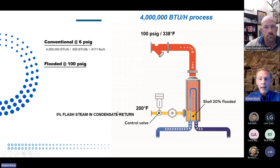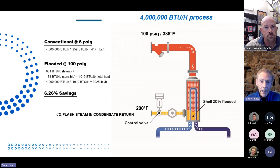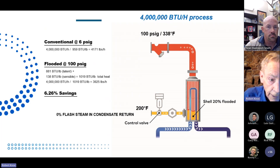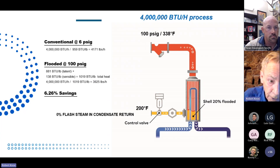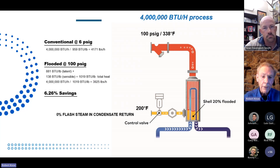If I take 100 PSI — temperature's higher, we're at 338°F — again, let's say we're at full load. Latent heat, remember, is less, so it's only 881 BTU. But 338°F minus 200°F is 138°F, so I get another 138 BTU from the sensible heat. Basically, my total heat per pound is 1,019 BTU.